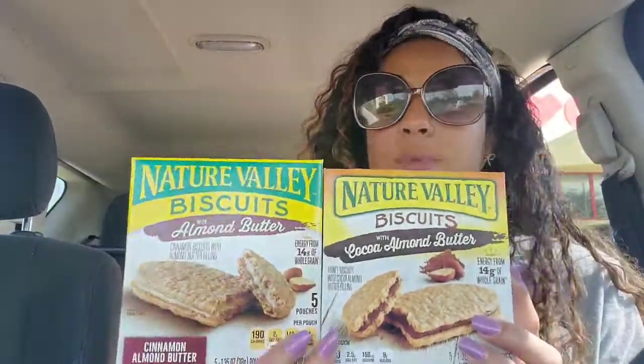I picked up some Nature Valley biscuits — the almond butter and cocoa almond butter flavors, two of each. These are on sale for $1.99 this week. I used a $2 off breakfast CRT, a $1 off two insert coupon from the 8/9 Smart Source, and clipped that same $1 off digital coupon in the app. I ended up paying $3.96 for all four, just 99 cents each — a great deal since these are about five bucks at Kroger or Walmart.